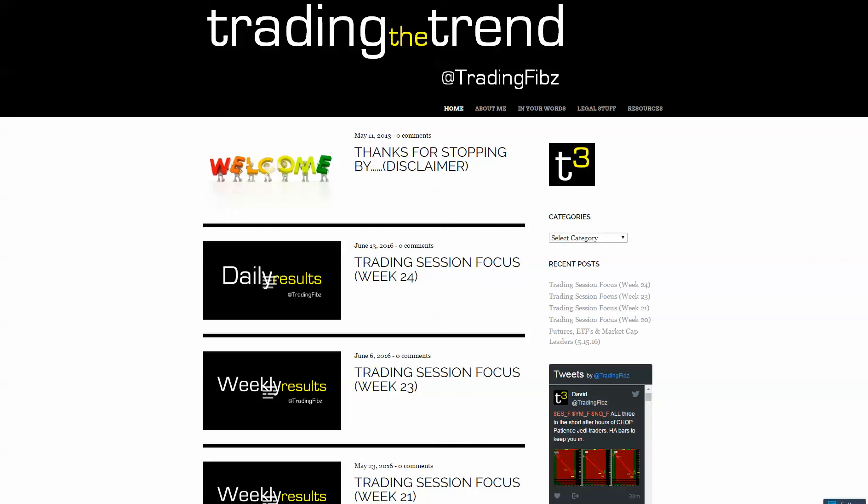Greetings Jedi Traders. David here of TradingFibs.com to bring you the daily trend for June 15th, week 24, 2016. As always, please seek financial advisement when trading with your money, as these videos are for educational purposes only — to support your knowledge in the market and see what's going through my head on any given day. Always make sure you have a solid trading plan, and always manage your stop when placing a trade.